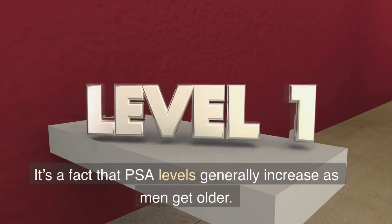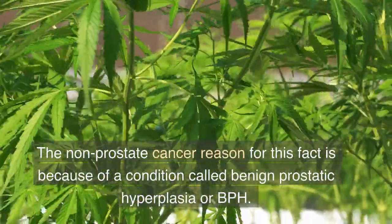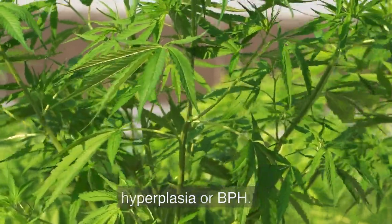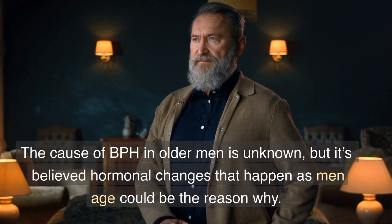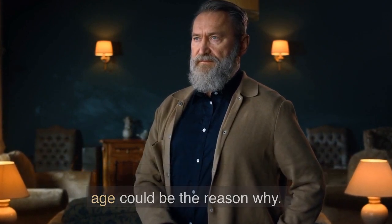1. Age. It's a fact that PSA levels generally increase as men get older. The non-prostate cancer reason for this is because of a condition called benign prostatic hyperplasia, or BPH. The cause of BPH in older men is unknown, but it's believed hormonal changes that happen as men age could be the reason why.